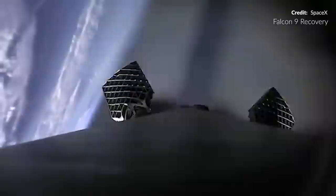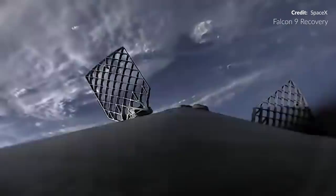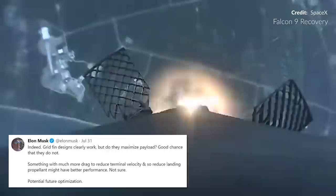Elon replied saying yes. This is interesting as we know that Falcon 9's grid fins do indeed fold. That feature is being eliminated on Super Heavy as this is just another mechanism which adds unnecessary complexity, mass, and failure modes. Musk also added that grid fin designs work but they don't necessarily maximize the payload. Something with much more drag to reduce terminal velocity and reduce landing propellant might have better performance. So it looks like the grid fin control in general could be up for further changes.